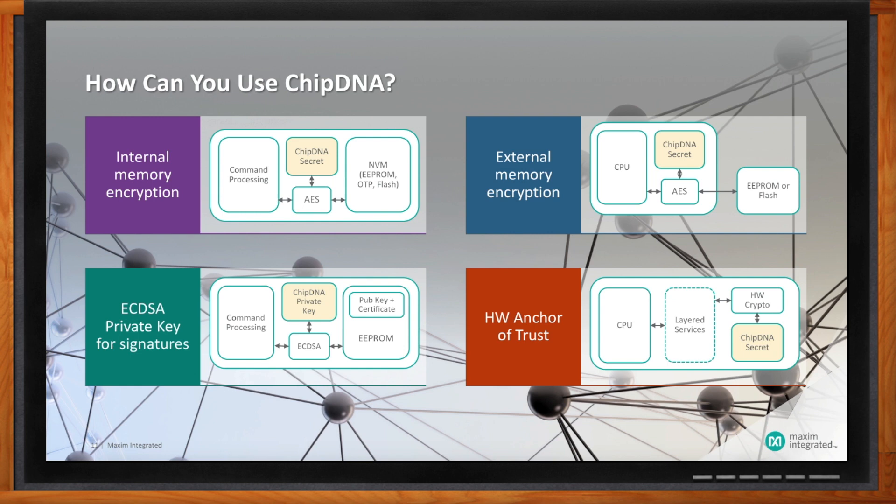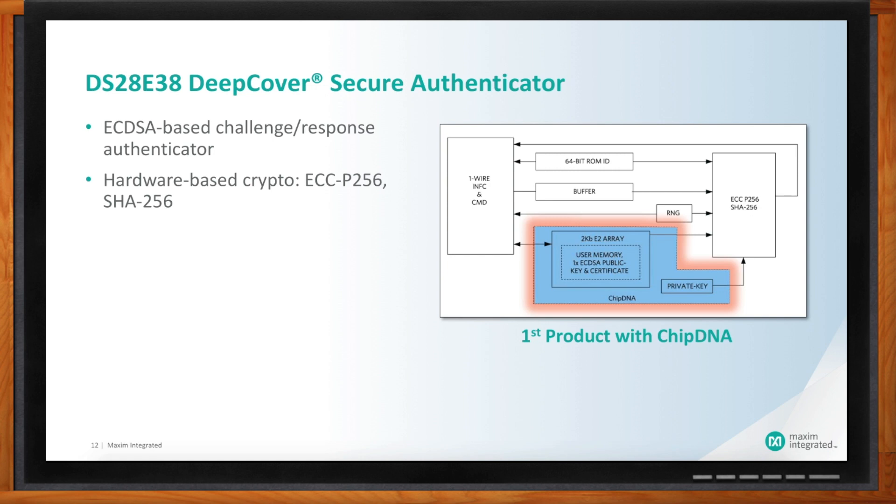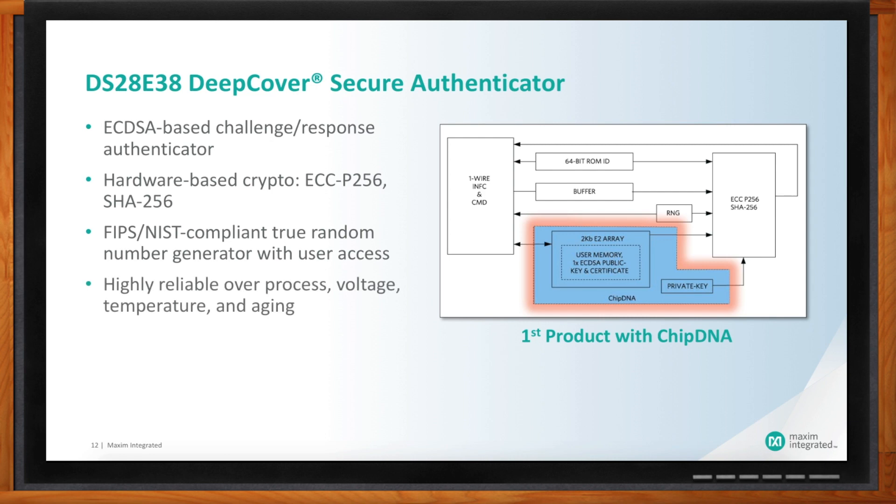What products incorporate chip DNA? We've just announced our first product: the DS28E38. This is one of our DeepCover secure authenticators. It provides ECDSA asymmetric crypto-based challenge and response authentication. It has hardware-based crypto based on elliptic curve crypto operating from a prime 256-bit curve, SHA-256 as part of the data path for signing, and a very good NIST-compliant random number generator with access to those random numbers from outside. It operates from our single-contact one-wire interface, which is a nice interface especially in applications with limited contacts between a host system and a peripheral.